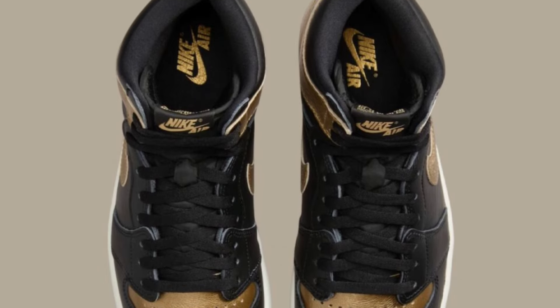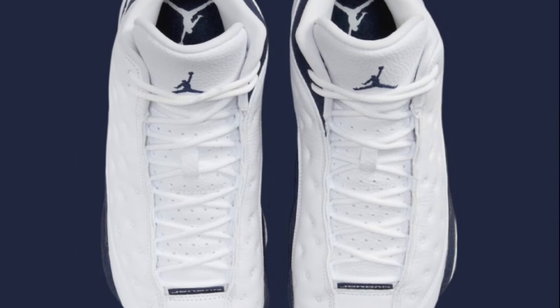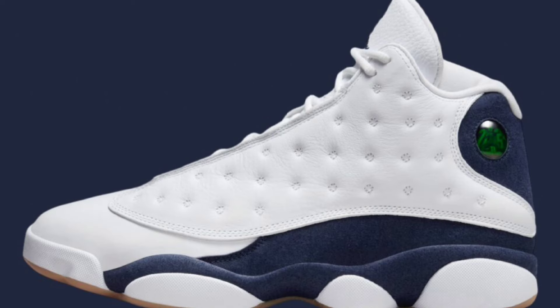The next retro we're going to talk about is the Air Jordan 13 Midnight Navy, which is dropping August 10th for a retail price of $200. These feature white, Midnight Navy, and gum light brown as the color scheme. I like how this one is laid out for sure. These come with a white tumble leather upper with the iconic dimples, then you have the Midnight Navy suede overlays on the heels and mud guards. The Jumpman logo on the tongue also has the navy blue hit as well. I'm a big fan of Jordan 13s and this colorway is crazy.